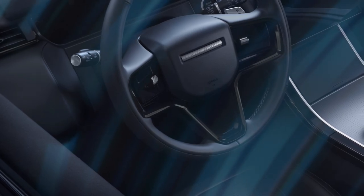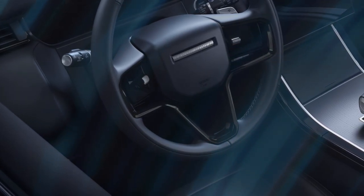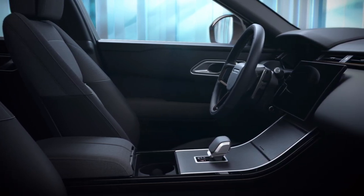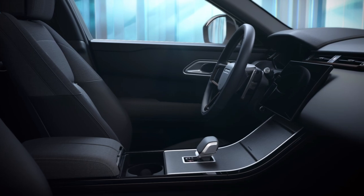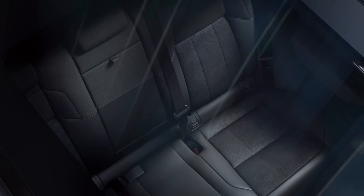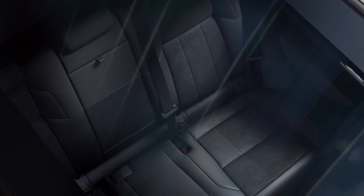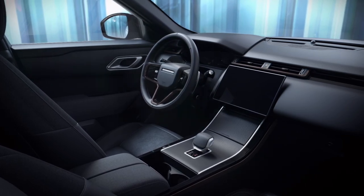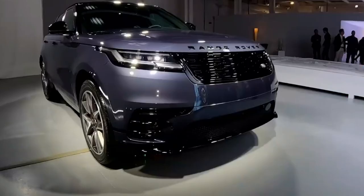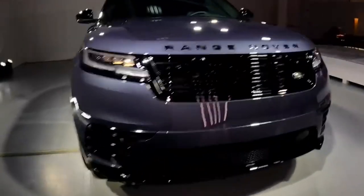Under the hood, the 2024 Velar offers two exceptional engine options. The base P250 model features a turbocharged 2.0-liter engine, generating 247 horsepower and 269 pound-feet of torque. For those seeking more power, the P400 model boasts a larger inline-six 3.0-liter mill, delivering an impressive 395 horsepower and 405 pound-feet of torque. Both models come with an 8-speed automatic transmission and all-wheel drive, ensuring smooth gear changes and optimal performance.